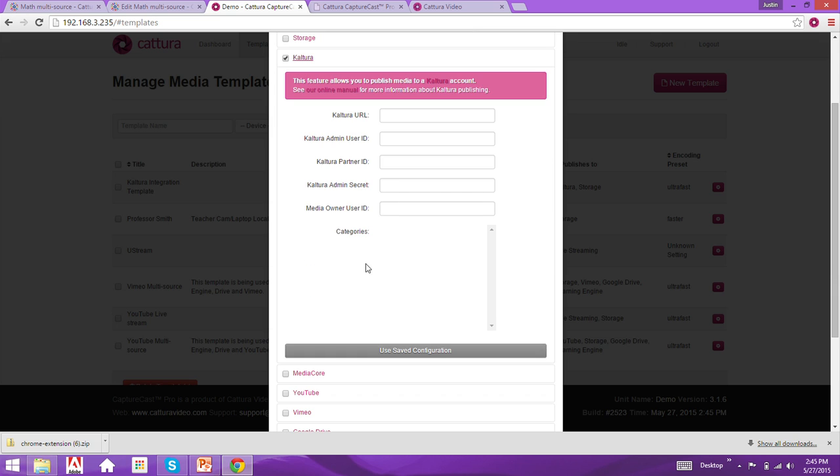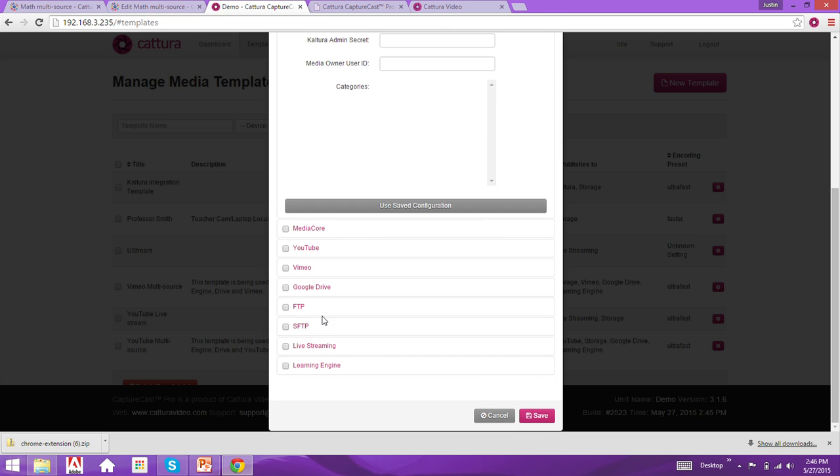This is where you would publish the Kaltura information — you put the authentication information in here, it pulls back the proper categories associated with that account. So if you're publishing to Kaltura under Mathematics 101, which is a category a particular media owner such as a faculty member has access to, you can associate the media directly to that category as well as who the media owner is. This allows direct moderation to the media owner without an admin having to manually assign those ownerships.